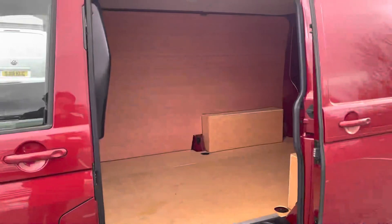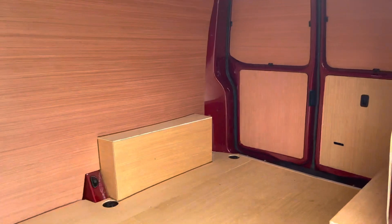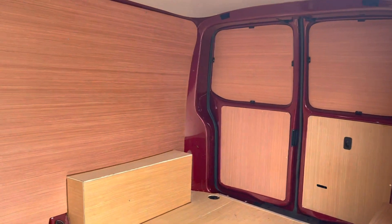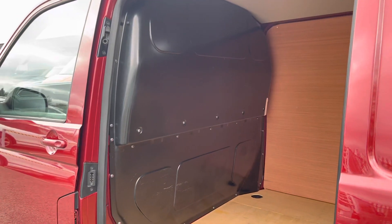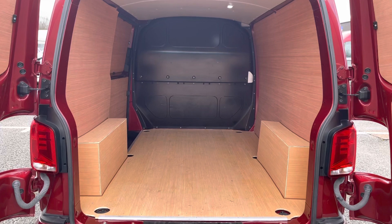The load space of this vehicle is ample, as you would expect from the Volkswagen Transporter, and it does come ply lined — and this ply lining is in immaculate condition. Should you ever need to get it replaced, that is always an option, and a full-height steel bulkhead gives you added protection from whatever load you decide to carry when in the cab area.